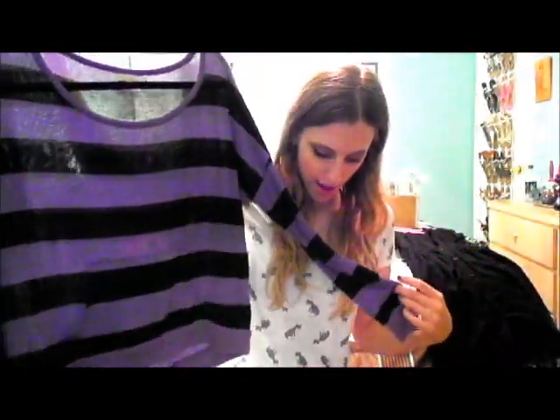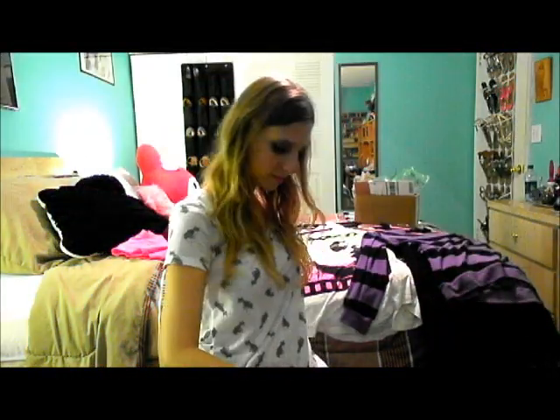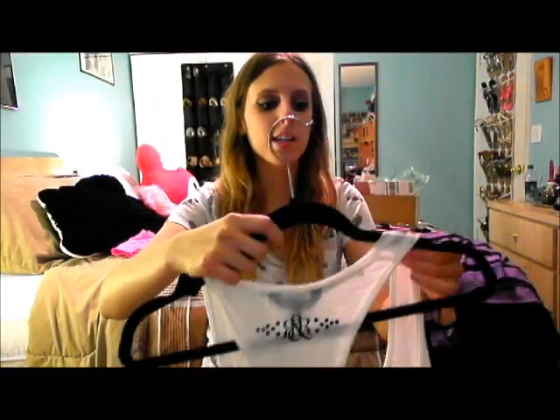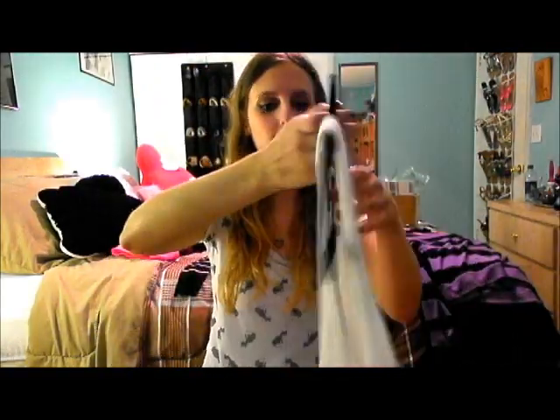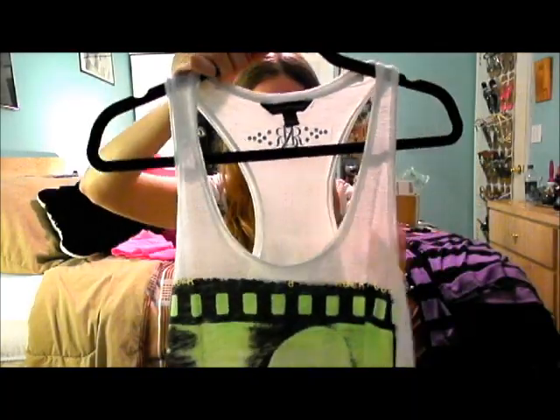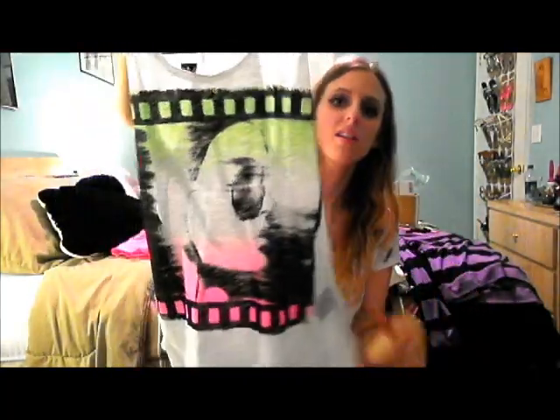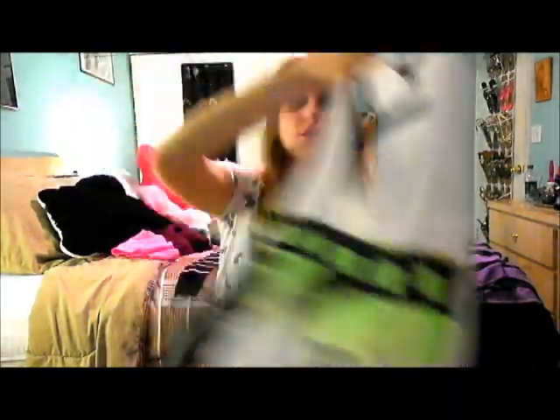I got this sweater from Mudd and it's a size medium. It's just a purple and black stripe and this was $4. I also got this tank top — it's by Rockmore Public, size small. I could really use an extra small because it's a bit big, but they didn't have any left. This was $6.50. I really like the graphic; that's why I got it. It's long enough to wear with leggings.